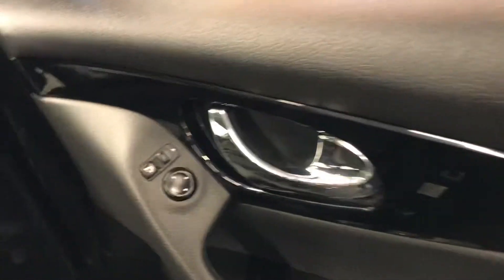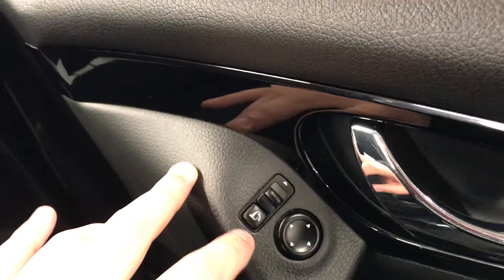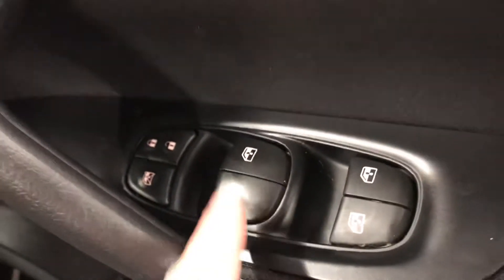So, driver's door now. It does have the electric mirrors and you can also fold them in — it has electric folding door mirrors as you can see. Your electric windows as well, so you can open and close them from the driver's side.